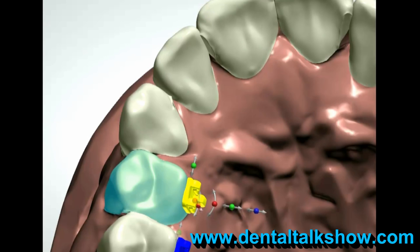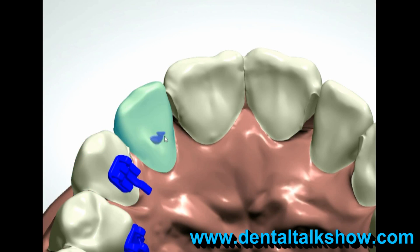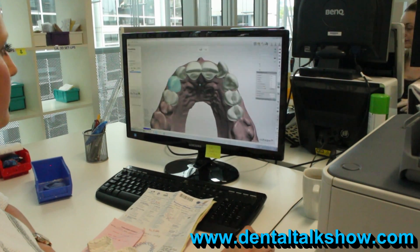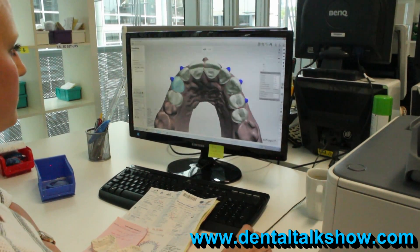We would use first of all our long extensive experience and secondly we would use the 3D technology to do preliminary setups of teeth, align teeth, tell them how much they need to reduce the width of the teeth for example. All this can be predicted and sent back to them electronically before anything has started, and that was a big revolution.